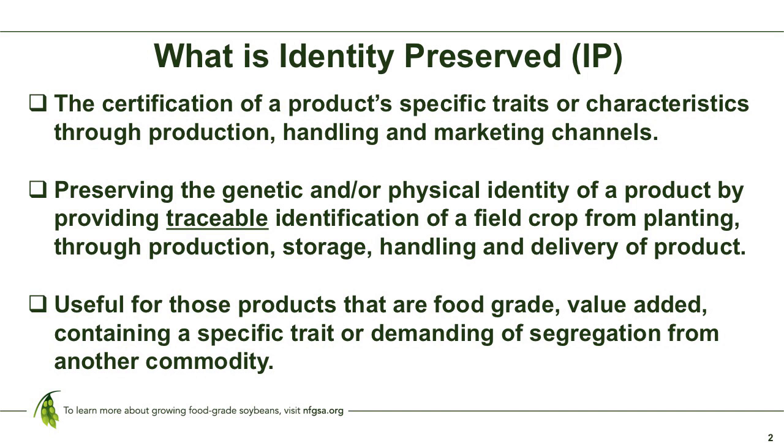Let's talk about what IP is. Look particularly at this definition: preserving the genetic and/or physical identity of a product by providing traceable identification of a field crop from planting through production, storage, handling, and delivery of that product. That's really the key definition of what IP is. IP is useful for products that are food-grade, especially soybeans right now, or really anything that's value-added, containing a specific trait, or demanding segregation from other commodities.